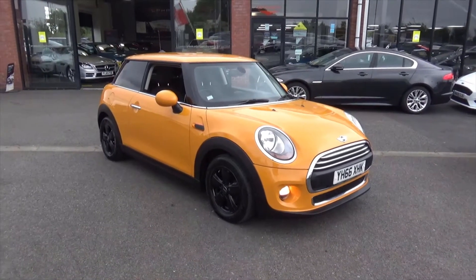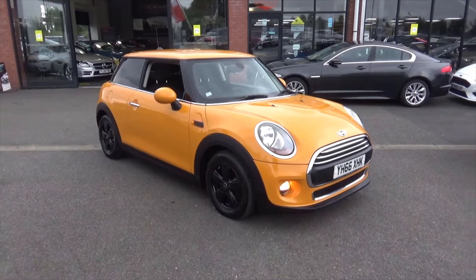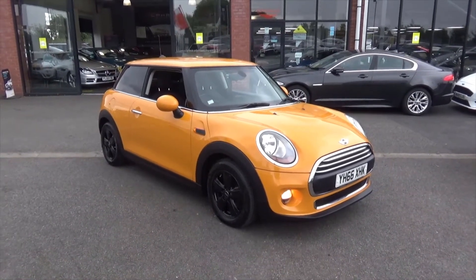Hello and welcome to Alfa Motors here in Wigan. Today I'll be showing you around this fantastic 2016 66 Reg Mini Cooper 1.